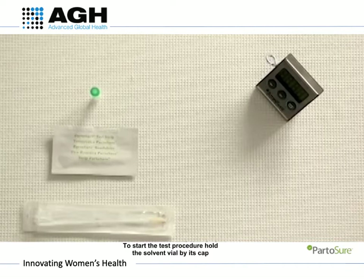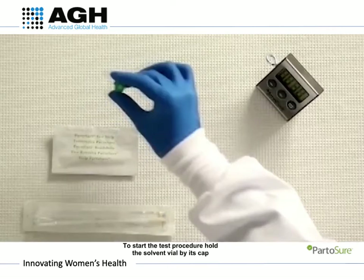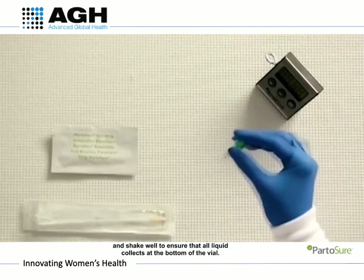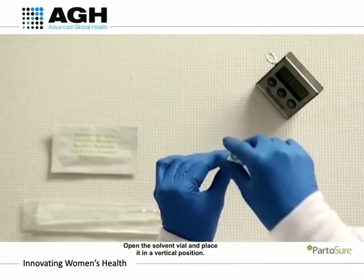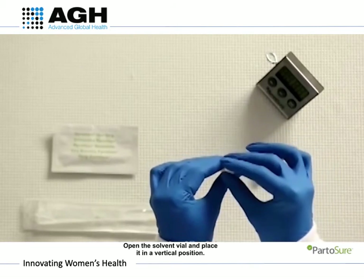Before testing, wear gloves and find a timer. To start the procedure, hold the solvent vial by its cap and shake well to ensure the liquid collects at the bottom of the vial. Open the solvent vial and carefully place it in a vertical position.